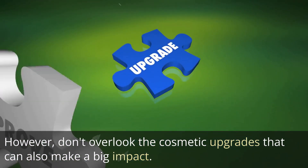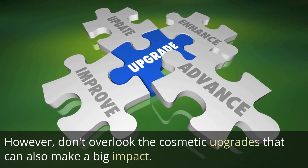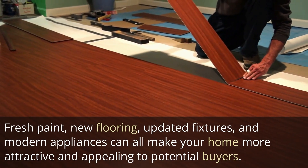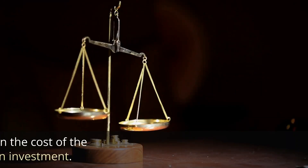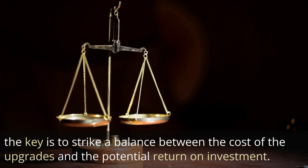However, don't overlook the cosmetic upgrades that can also make a big impact. Fresh paint, new flooring, updated fixtures, and modern appliances can all make your home more attractive and appealing to a potential buyer.